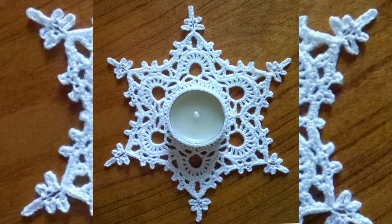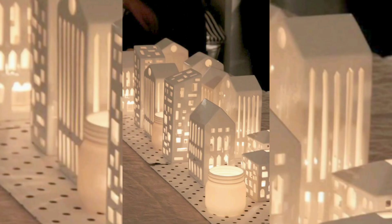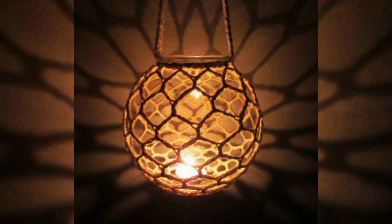Vintage Inspired Candle Sleeve: crochet a sleeve that slides over a glass or metal candle holder to give it a vintage look. Consider using antique-style buttons or lace trim for added charm.